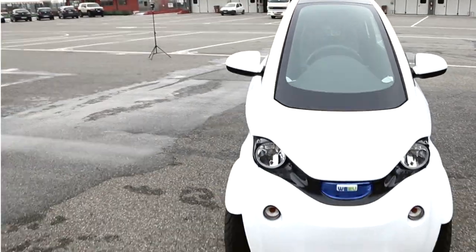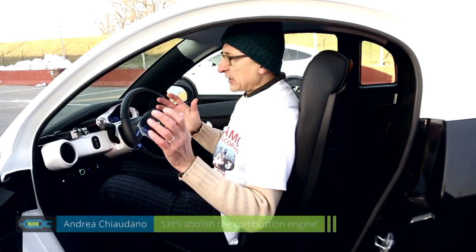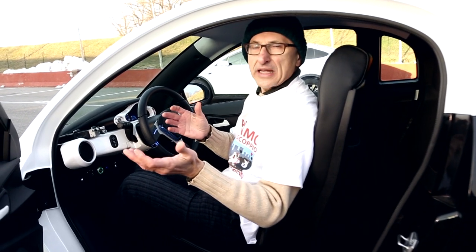The key to breaking the monopoly of the combustion engine is a small, affordable electric vehicle. The Twizy, a direct competitor made by Renault and a beautiful project, has a problem: the price.